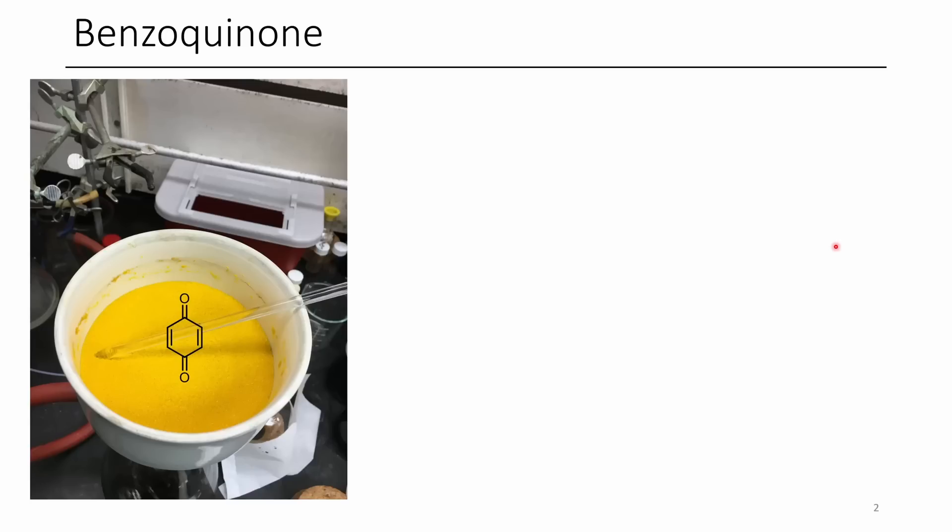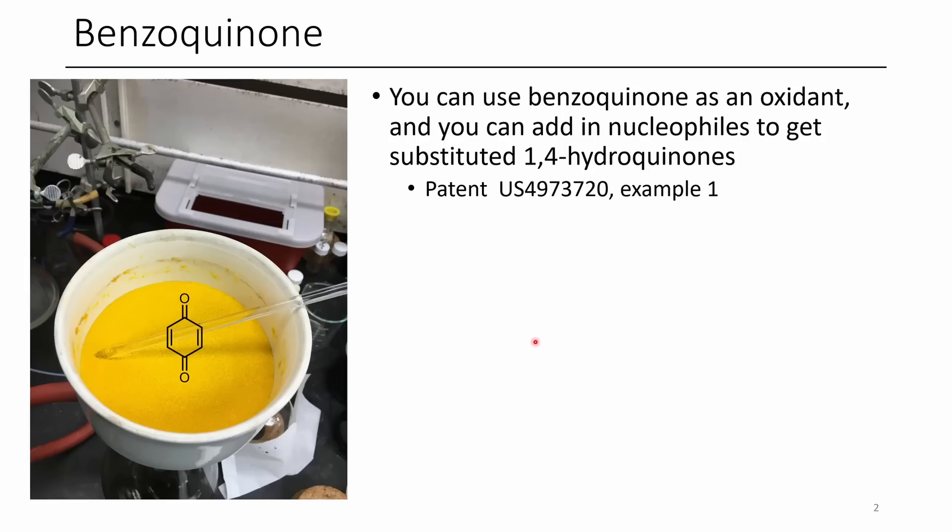The first yellow chemical for today is benzoquinone. Benzoquinone forms beautiful yellow needles, and it has a place in a lot of organic chemistry. You can use benzoquinone for several purposes as an oxidant — for instance, you can turn over certain catalysts. If you need to reoxidize them, you can use benzoquinone to complete a catalytic cycle.